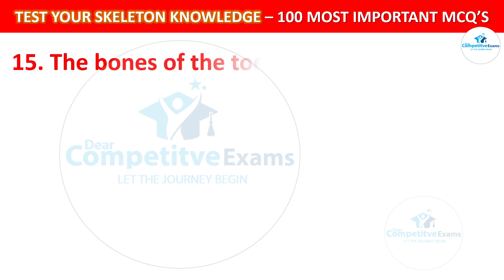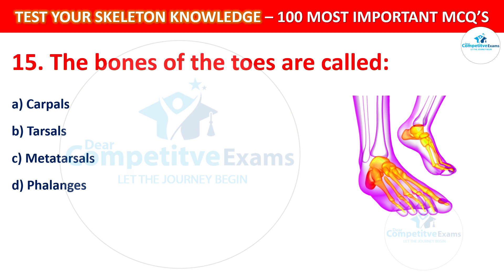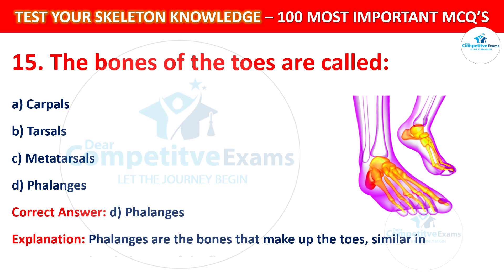Question number 15: The bones of the toes are called? Your options are: Carpals, Tarsals, Metatarsals, or Phalanges. The correct answer is D, that is Phalanges. The phalanges are the bones that make up the toes, similar in structure to the phalanges of the fingers.